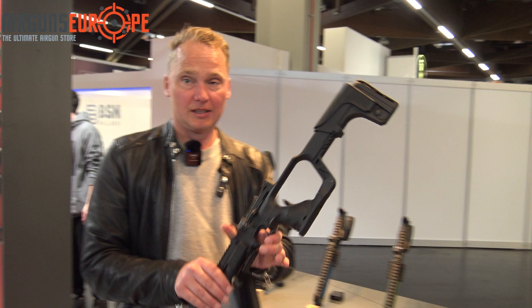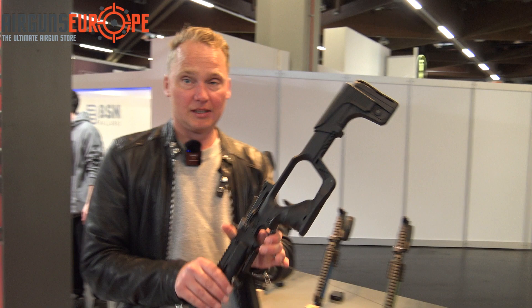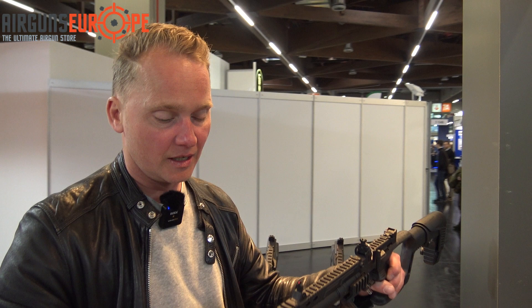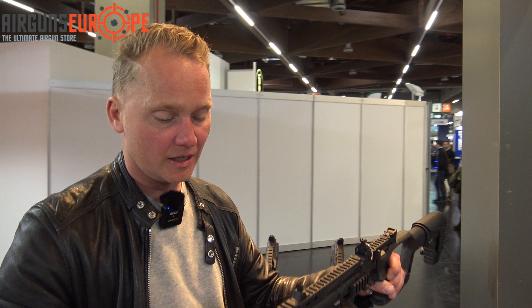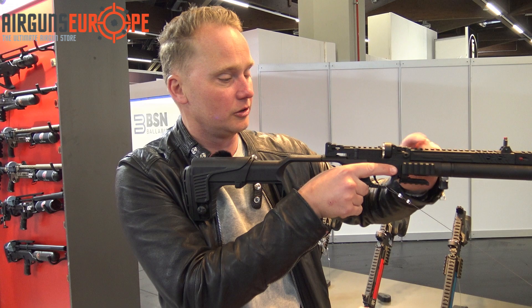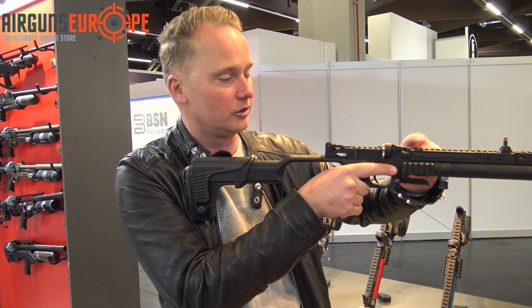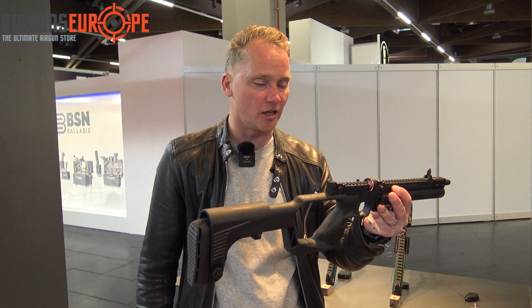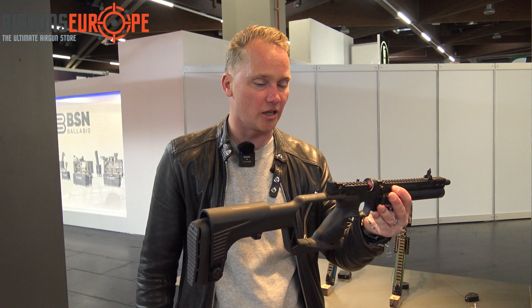A product we also sold quite a lot of last year was the Hudson Jet. The Hudson Jet is a PCP pistol — it looks a bit like the Reximex air pistol. It's a regulated pistol with rails on top for mounting a scope or red dot, and rails on the side. It has foldable sights: the front sight is foldable, and the back sight has two positions — one for using as a carbine and one for use as a pistol, which is positioned lower. It comes in a suitcase with a stock that's easy to take off. This is the Jet 1.